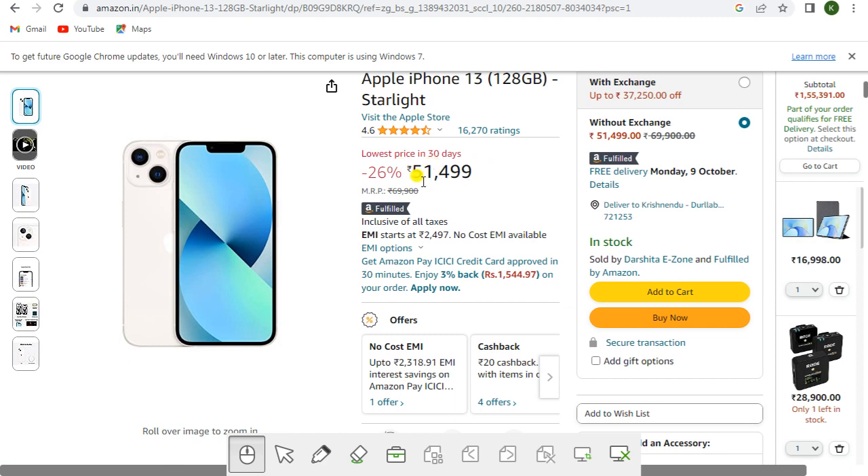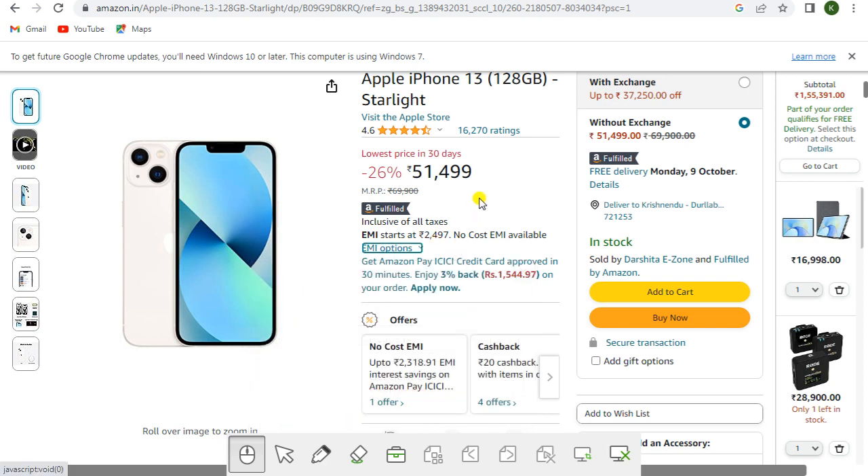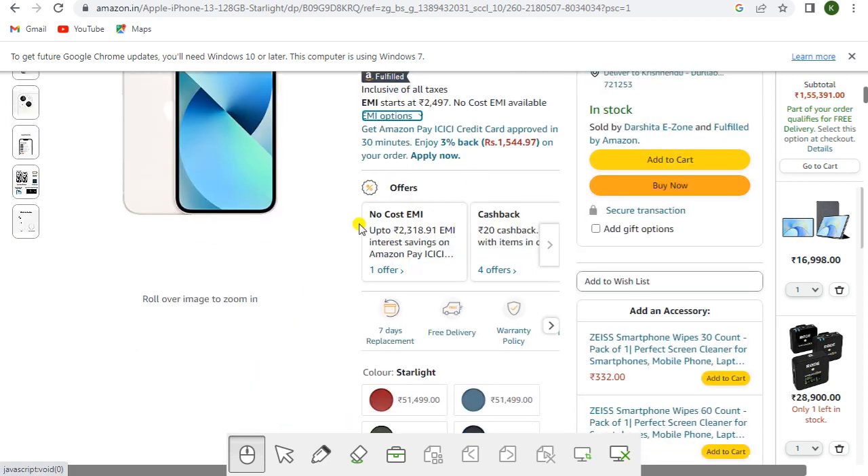This is also one of the best selling mobiles — the Apple iPhone 13, 128GB in Starlight. You can get it at the lowest price of rupees 51,499, Amazon Fulfilled.